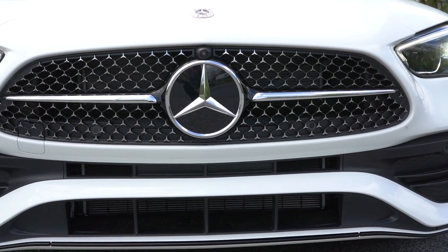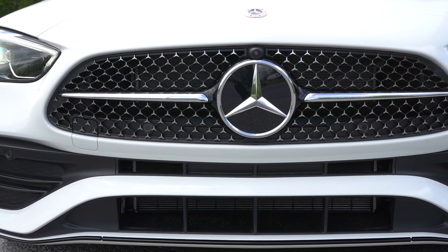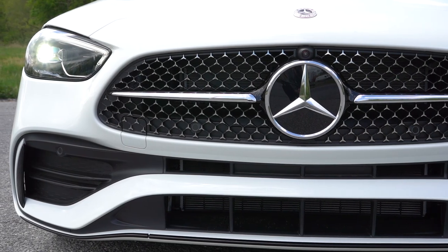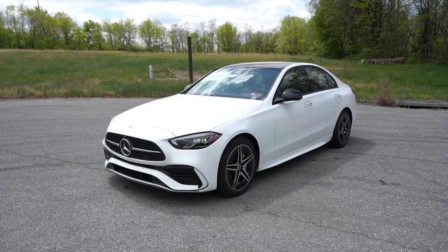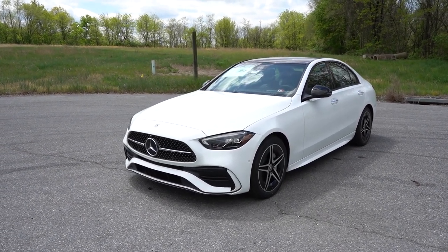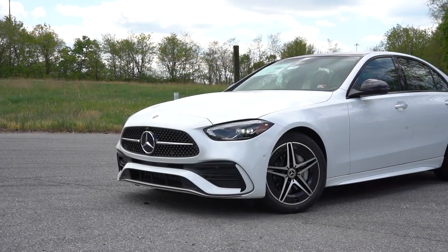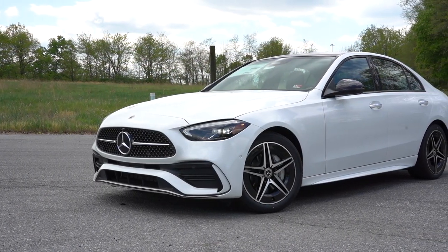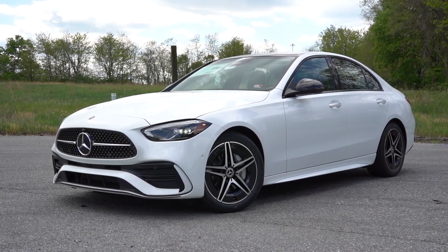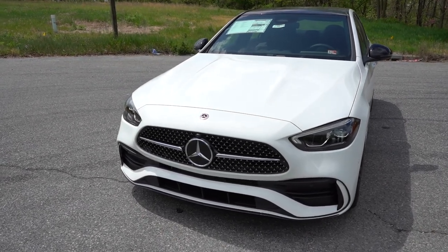There is an AMG Line Night package for $3,400 that gives you much more aggressive styling throughout — not just on the front end but also on the side skirts and rear — along with plenty of gloss black exterior accents. LED headlights come standard with LED daytime running lights, an automatic feature so they turn on at dusk, and automatic high beams that dim when oncoming traffic is detected.